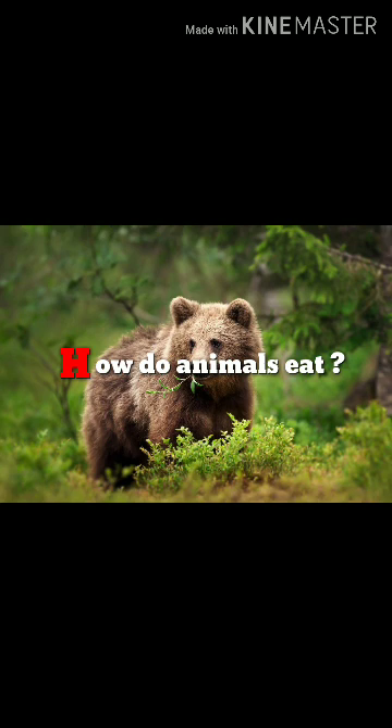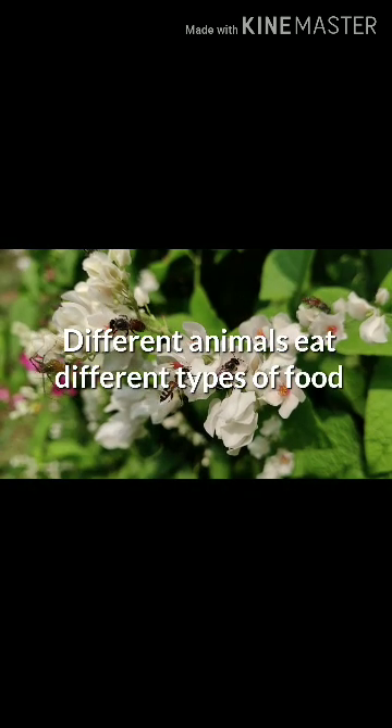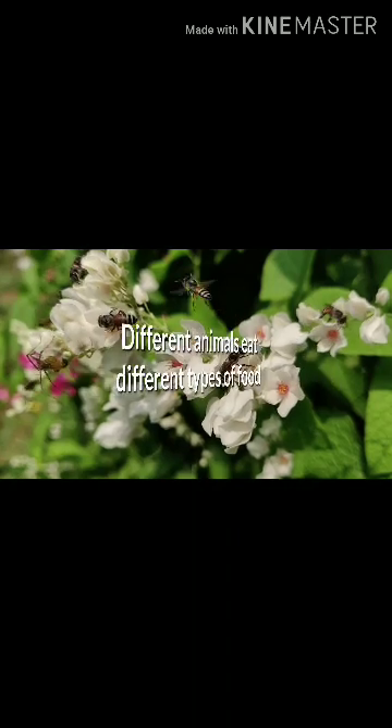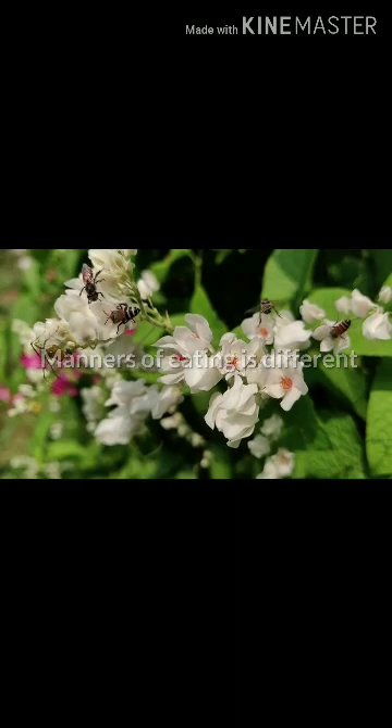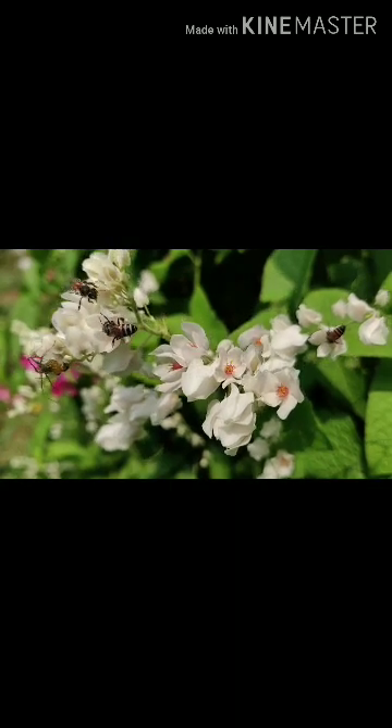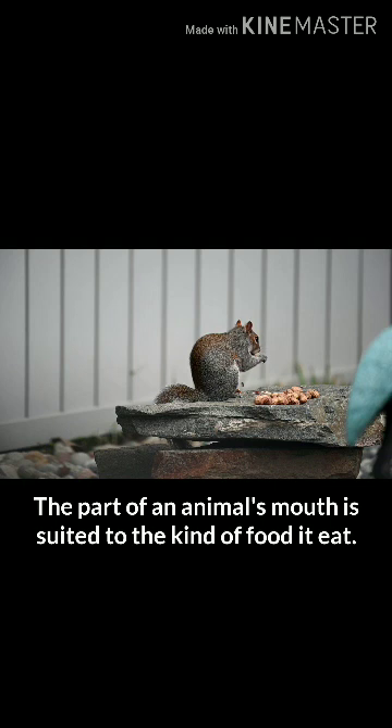How do animals eat? Different animals eat different types of food, so the manner of eating is different. The part of an animal's mouth is suited to the kind of food it eats.